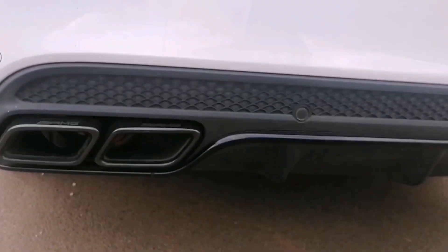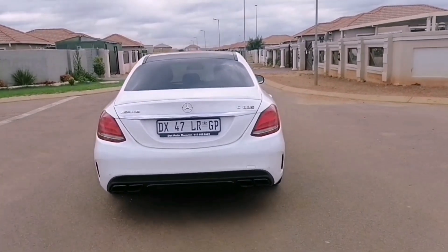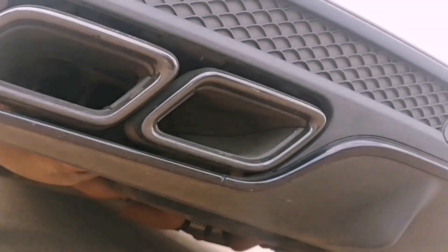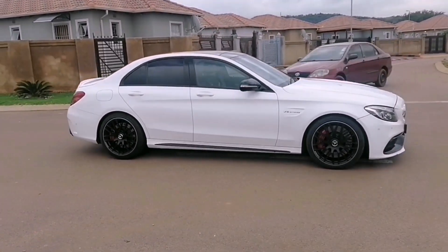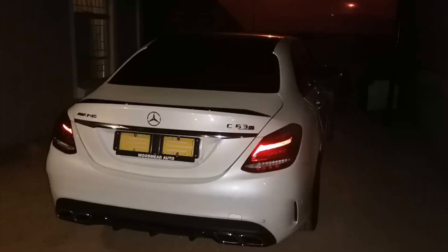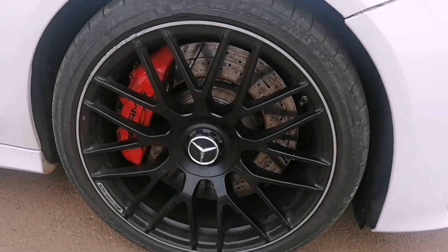Those four exhaust tips are there but they're not the real ones — they're decorative. Look at something like the Hyundai Tucson where the real exhaust is visible. With AMG, there might be four at the back but there's only one pipe inside. It is what it is. Otherwise this is a beast — I've been living with this car for some time now. The only complaints are the exhaust appearance, the fuel consumption, and that the car feels boring in normal mode.